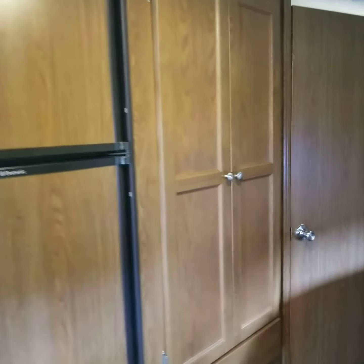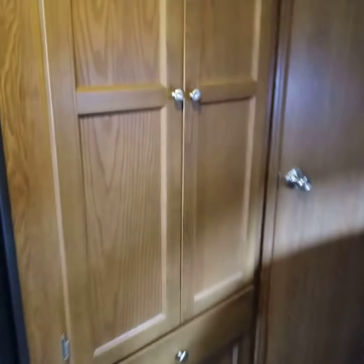Bathroom area. Here's a closet with a drawer underneath. There's a lot of clothes hanging area in here with a bar. And the bathroom.